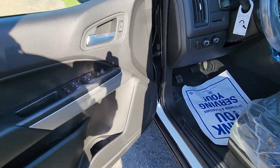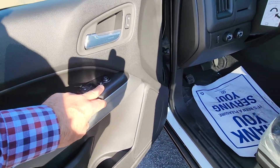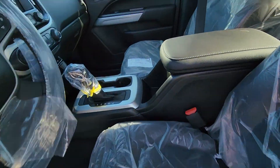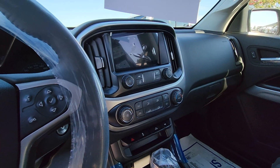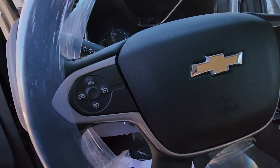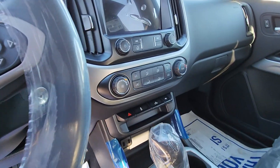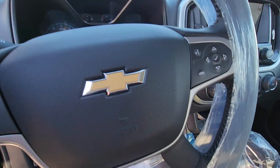I'll show you inside here. Nicely trimmed — power windows, power mirrors, power locks, and it does have a full power seat. Lots of room in here. It's got a big screen with Apple CarPlay, Android Auto, cruise control on your steering wheel, and Bluetooth controls on the steering wheel as well. Air conditioning, of course, and trailer mode. Nice interior.